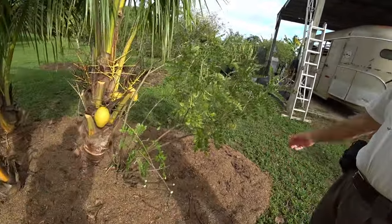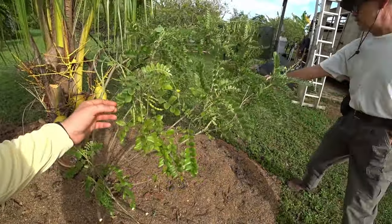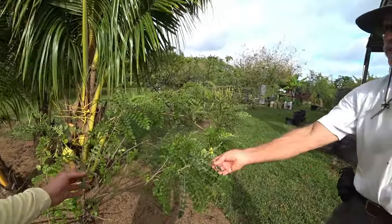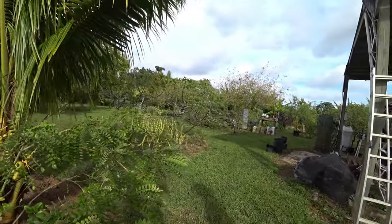Is it the same tree you have? This is a necklace pod — it's native to here. Why do they call it necklace pod? That's so cool. What does it feed — birds? Yeah, birds and butterflies. When it blooms it has these yellow flowers and butterflies love it.